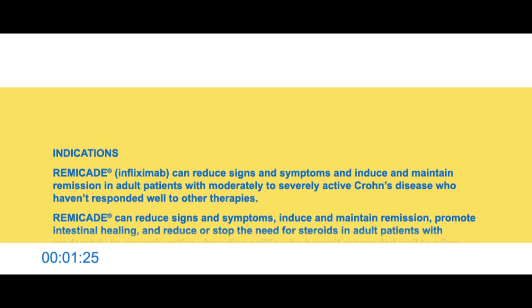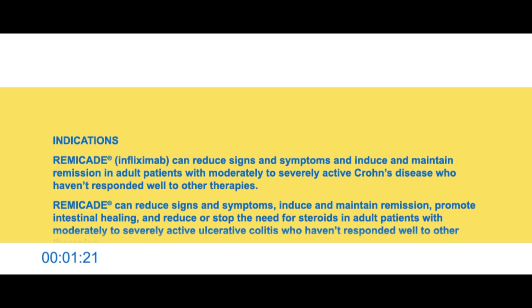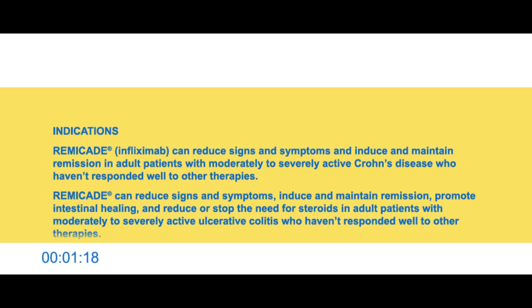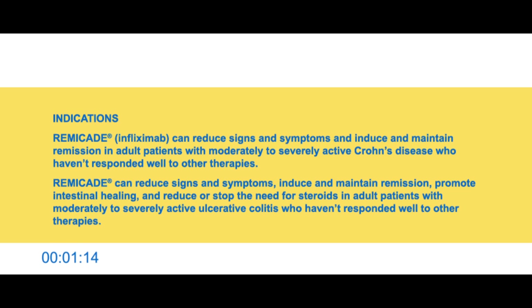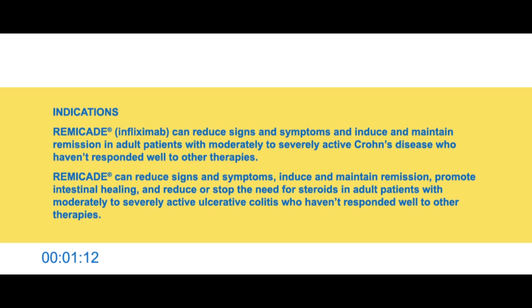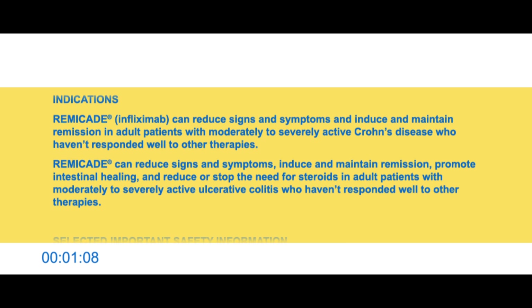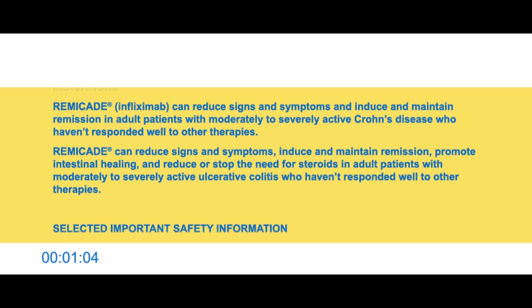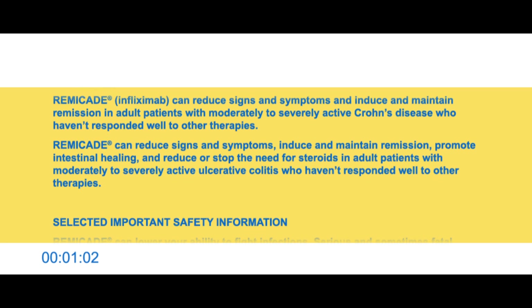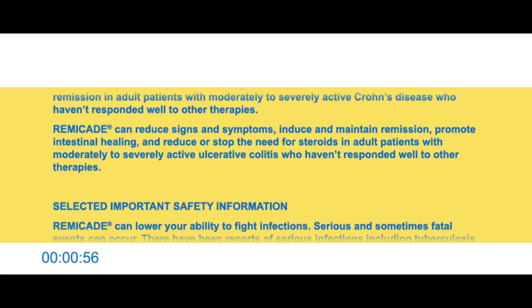Indications. Remicade (infliximab) can reduce signs and symptoms and induce and maintain remission in adult patients with moderately to severely active Crohn's disease who haven't responded well to other therapies. Remicade can also reduce signs and symptoms, induce and maintain remission, promote intestinal healing, and reduce or stop the need for steroids in adult patients with moderately to severely active ulcerative colitis who haven't responded well to other therapies.